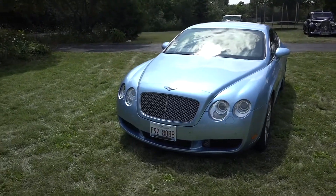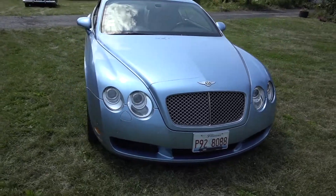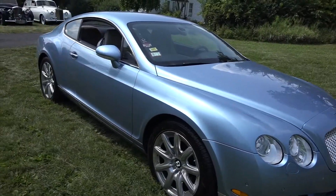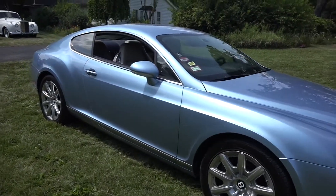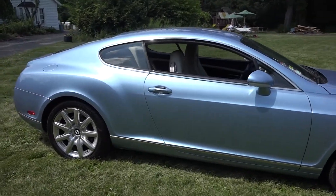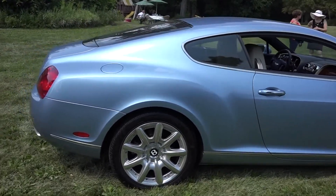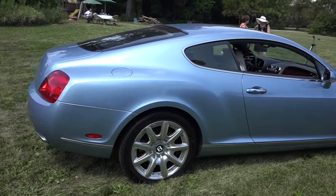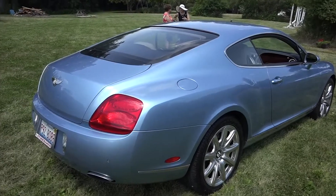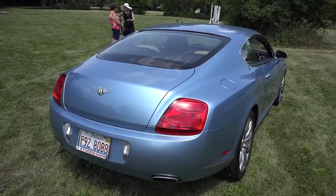This is the 2005 Bentley Continental GT. This was the first generation of the Continental GTs. They're made in the Crewe factory where Bentleys and Rolls Royces were made for the whole century. Now that they've split, this Bentley is owned by the Volkswagen Group, and the Rolls Royce name and factory in Goodwood is owned by the BMW Group.